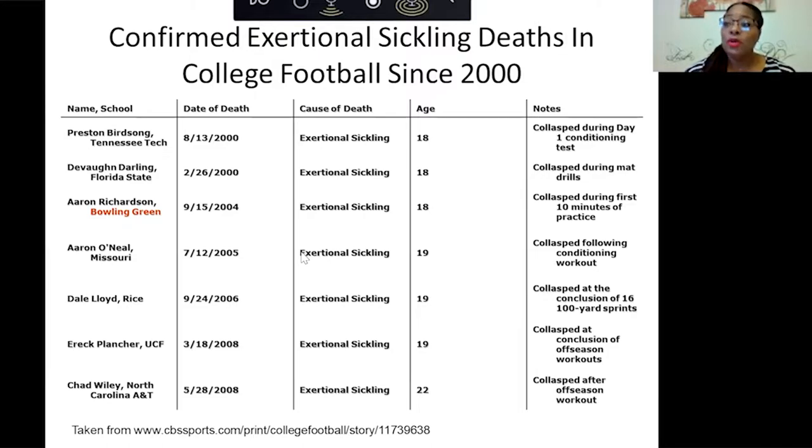A couple of years ago, our program met with some of the peewee coaches. We were able to look up athletes on five of the seven teams to see if they were known to have trait, just so they can be prepared in the future. If they decide to go on to college and play, they would already know their trait status.